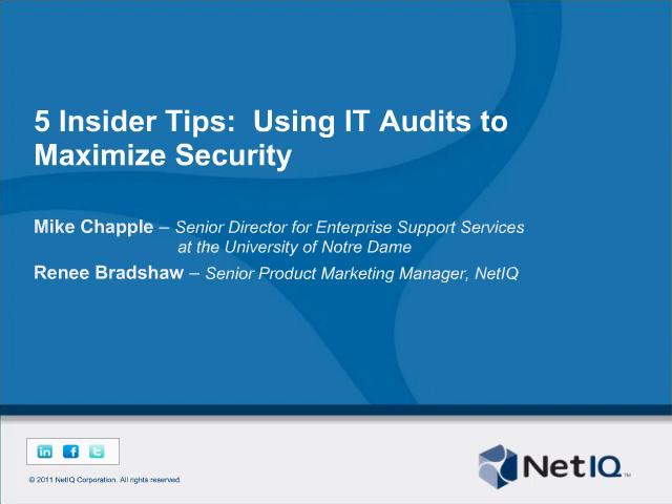Today Mike will identify and discuss five key tips to help you get the most out of your next audit. You'll leave here today with a clear idea of how to leverage your IT audit process to achieve your compliance objectives and improve your organization's security posture.